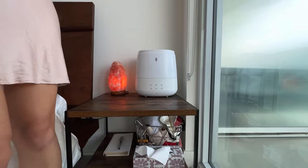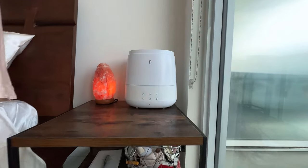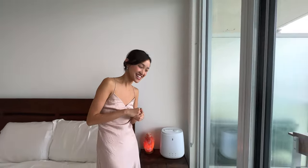Here I have another humidifier — because like I said, it can get really dry, especially when you sleep. You want that extra humidity, especially around your face, so you can stay young.